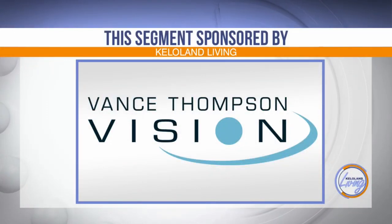This KELOLAND Living segment is sponsored by Vance Thompson Vision, where they are changing lives by creating vision.